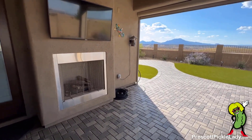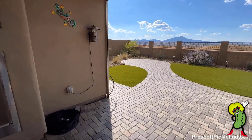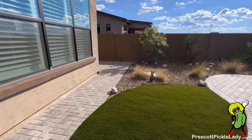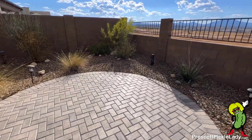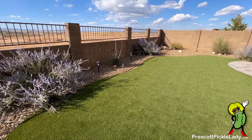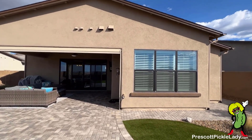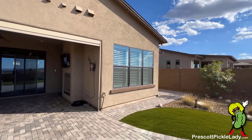There's a spot for your TV. All pavered with artificial turf and low maintenance landscaping. And the view out the back — Granite Mountain. A better shot of the seating area here, all pavered.